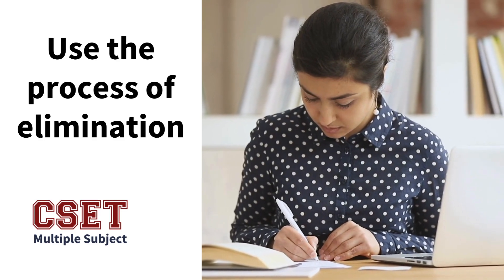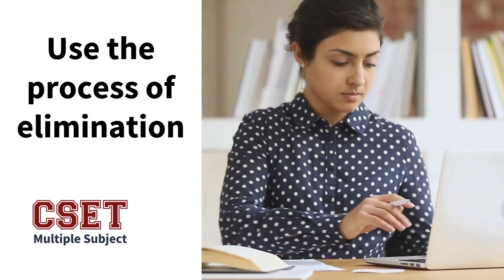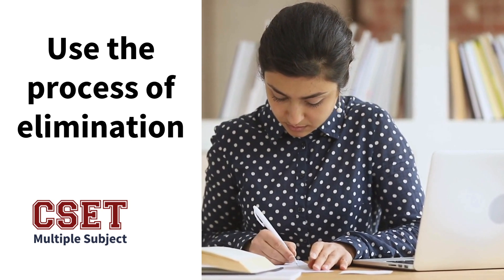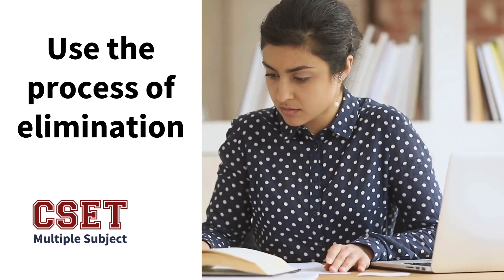The last tip for test day is to reread your responses before submitting them. Do not write your constructed essays and then click submit. You really need to check to make sure that what you wrote is exactly what you want to say.